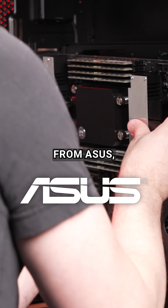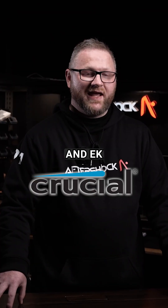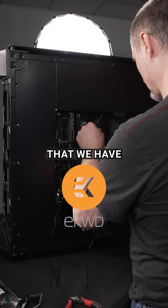Built with components from ASUS, known for their features and reliability; Crucial, known for their performance and stability; and EK, for their reliability and redundancy using the dual pump that we have in this system.